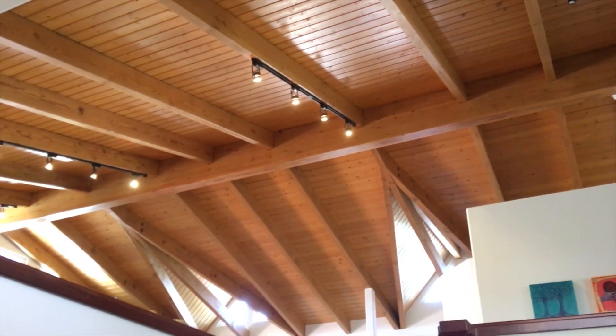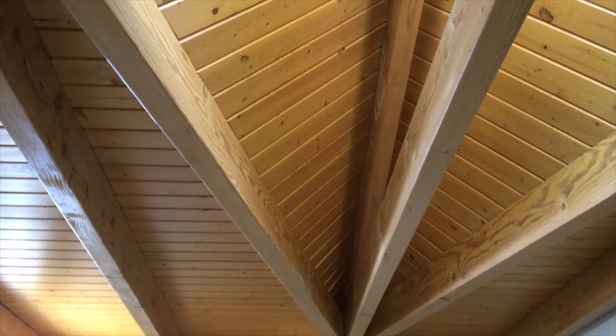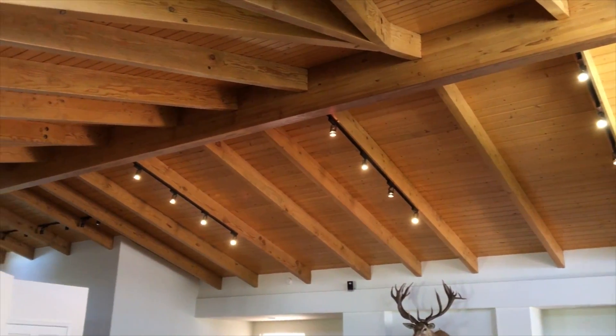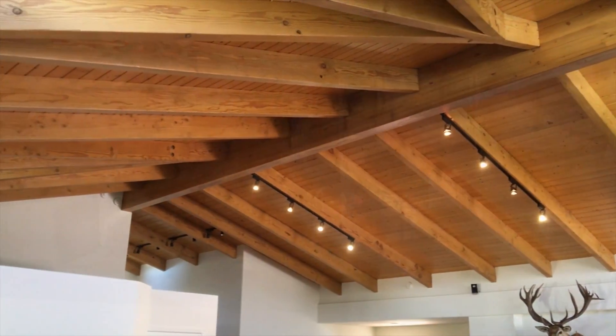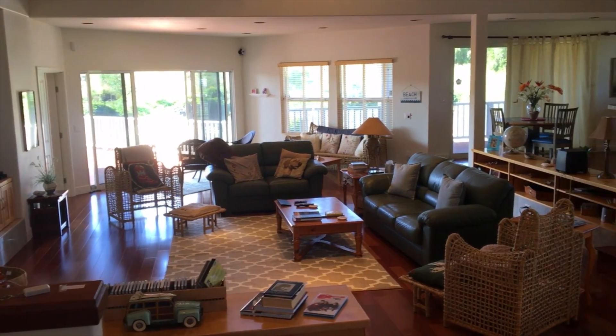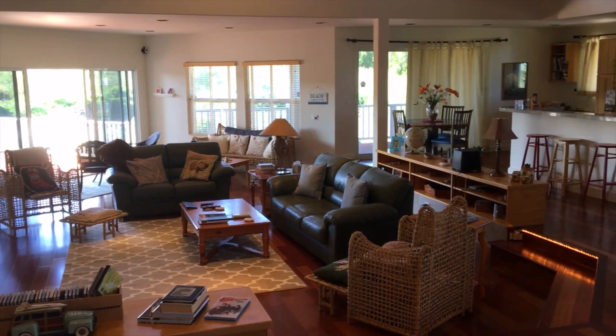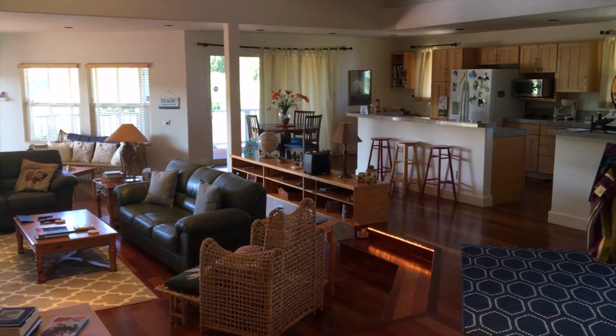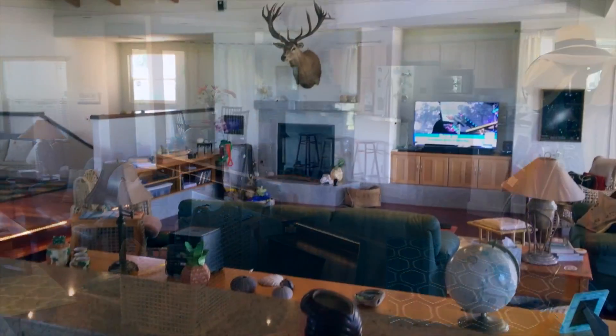The vaulted wood ceiling with gorgeous large beams are sure to impress all that enter this one-of-a-kind spacious home, made for relaxing, recreation or entertaining. The expansive sunken living room has windows that bring in the natural beauty of the incredible scenic views of this elegant island home.